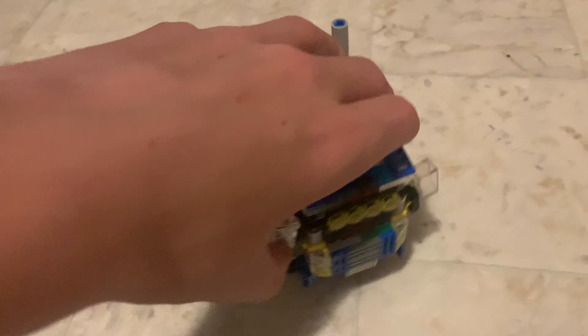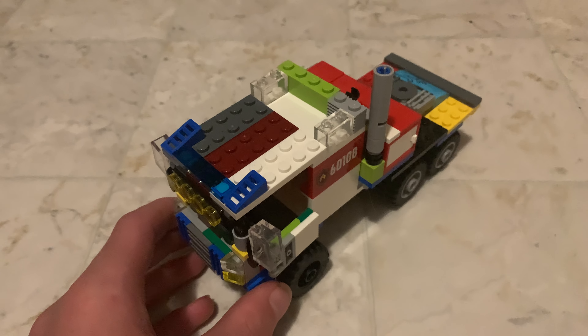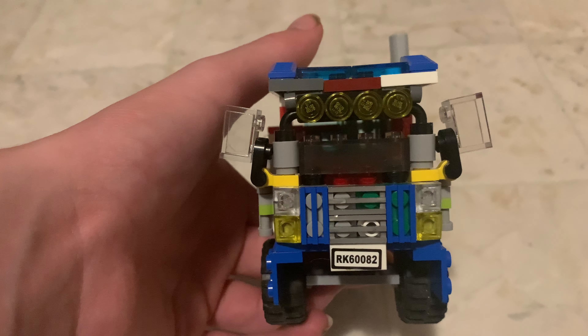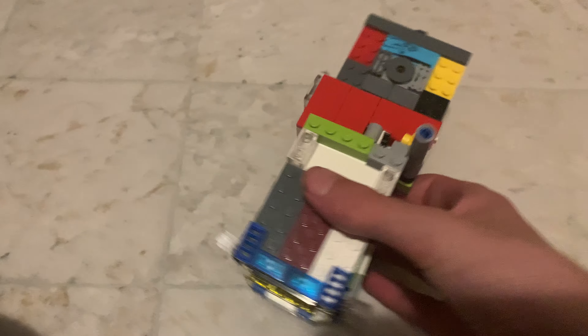I'm going to go over this thing in a different video. There is a lot of stuff with this thing. It's eight studs wide and I have no idea — actually, how many studs? Five, one, two, two and a half here. I'll figure this out. But this is my third favorite.